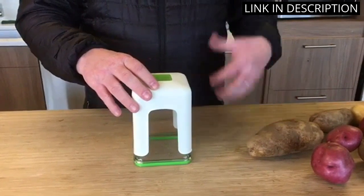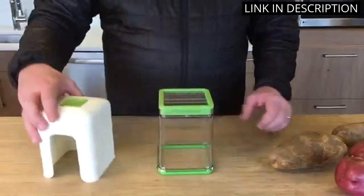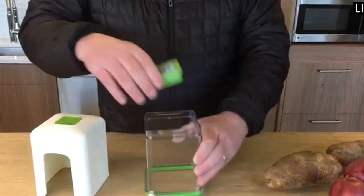The blades are also very sharp and easy to clean. The handle is comfortable and the suction cups on the bottom keep the cutter in place. I highly recommend this product for anyone looking for an easy and efficient way to make fries.